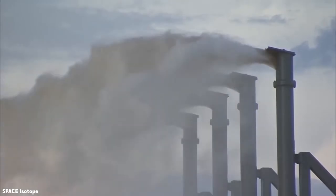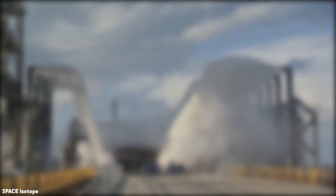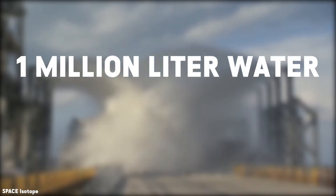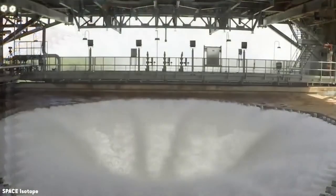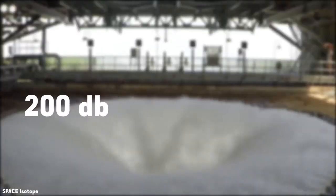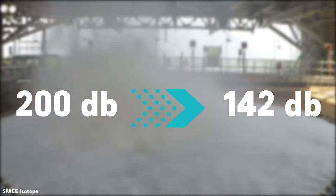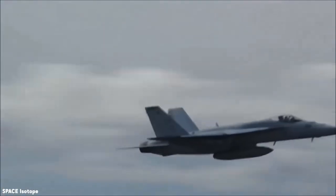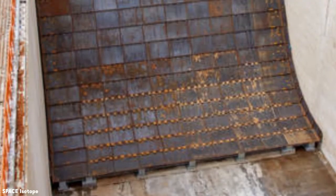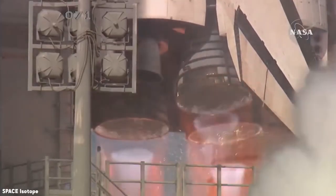NASA recently conducted a test in which the system is capable of pouring 1 million liters of water in just 41 seconds. The sound suppression water system can reduce the sound from 200 dB to a more respectable 142 dB, equivalent to the sound generated by a fighter aircraft.